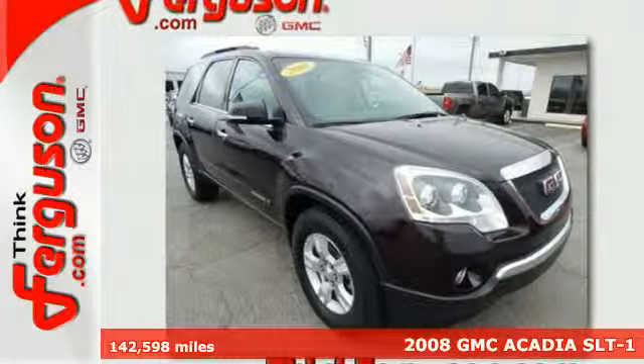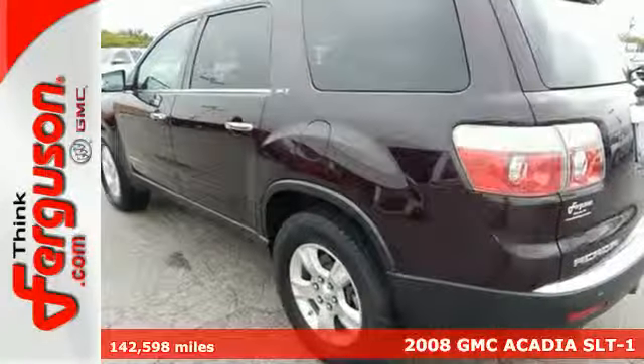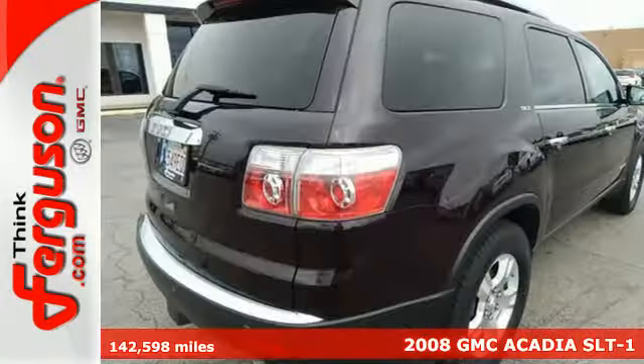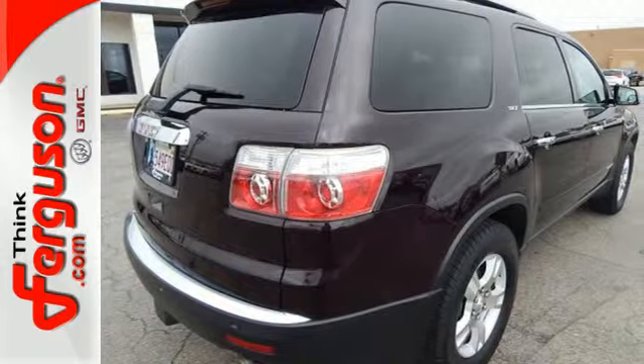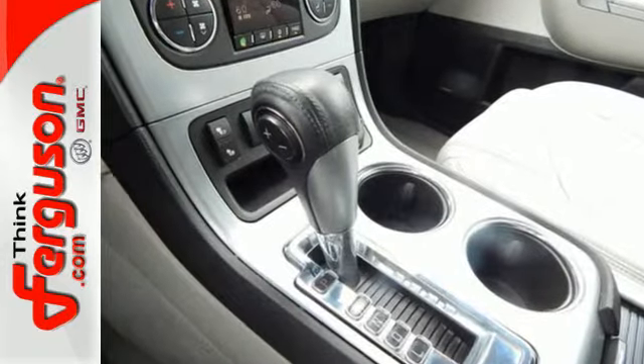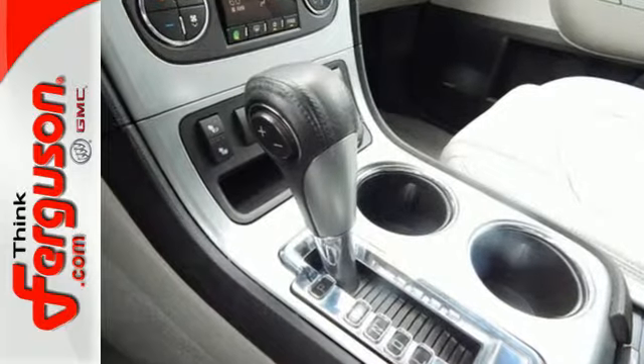Here's a 2008 GMC Acadia. Stylish and safe, it comes standard with power heated mirrors, four-wheel anti-lock brakes, child safety locks, side curtain airbag rollover sensor, rear spoiler, privacy glass, and a multi-function remote.